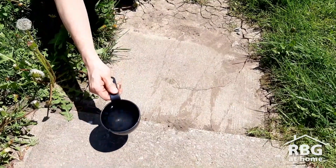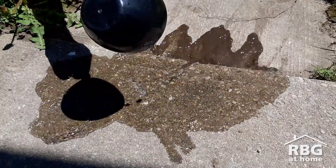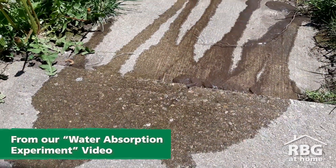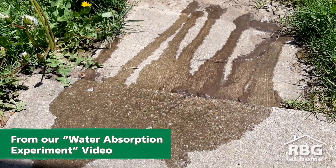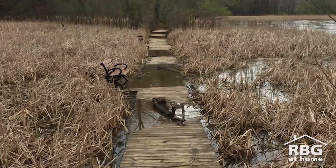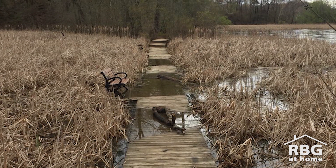When we have a storm event, only some of the water gets infiltrated into the ground and the rest runs off. And when we have a lot of hardened surfaces, that runoff will pick up contaminants and dirt and take that to the streams. And when we have a lot of runoff coming off of these hardened surfaces, just the volume of water can damage our creeks and that causes erosion as well.